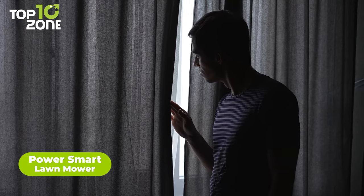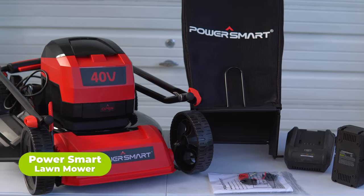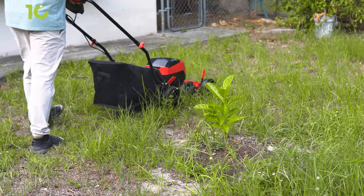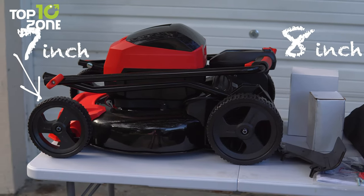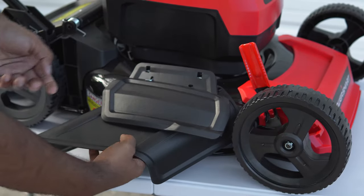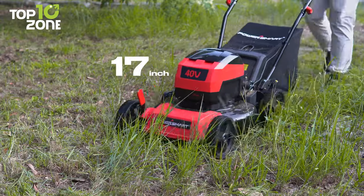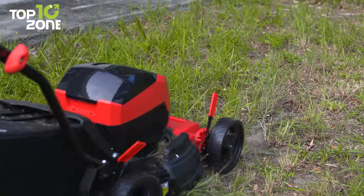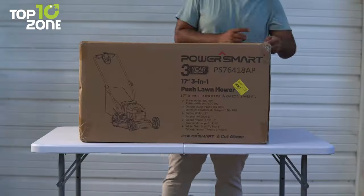Want to make your neighbors jealous with your immaculately maintained yard? Meet the PowerSmart Lawnmower, which offers excellent performance to improve the condition and appearance of your lawn, backyard, or wherever there's grass. It has 7-inch front wheels, 8-inch rear wheels, a grass box, a side discharge chute, and a 17-inch cutting width. Simply push a button to start mowing, and its 17-inch commercial-grade steel deck along with the 3,600 RPM brushless motor will do the rest. It delivers incredible performance yet operates at a low noise level.